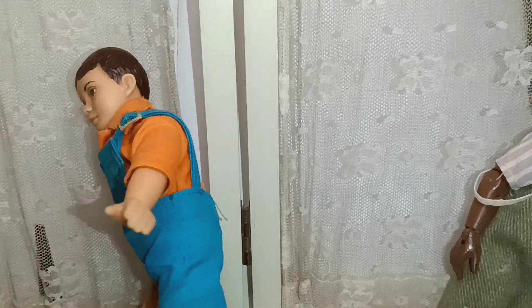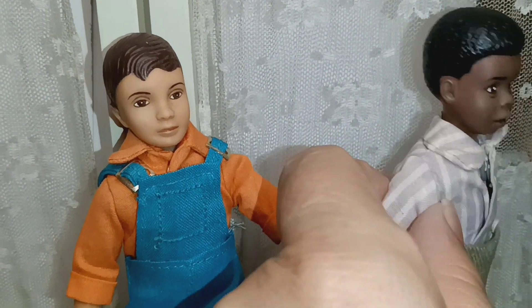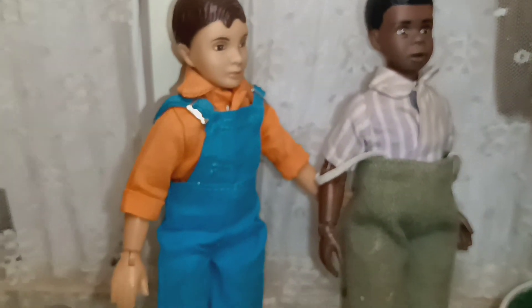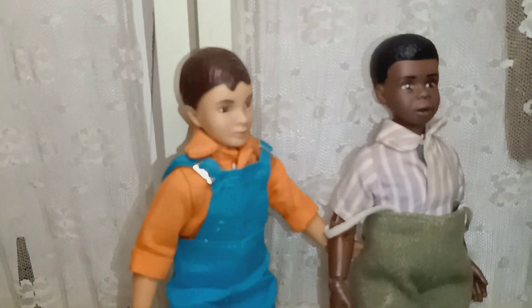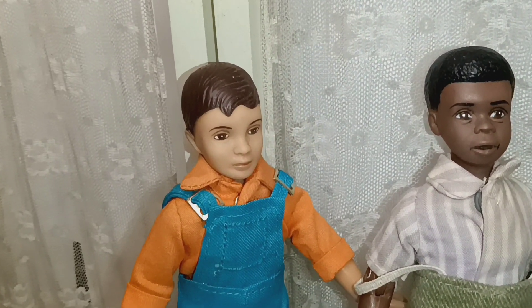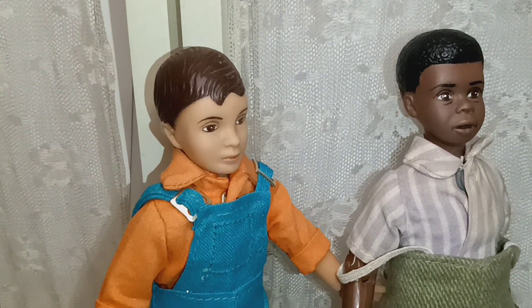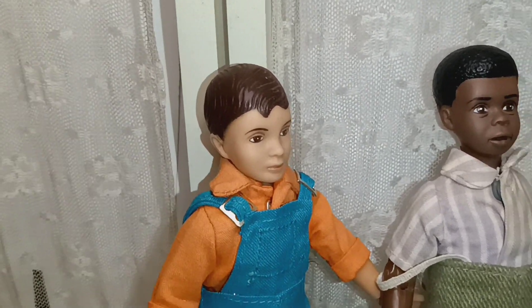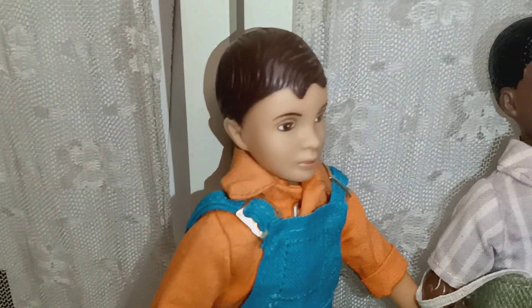He's actually in really good condition compared to Buckwheat — maybe they played with Buckwheat a lot. But here they are, darling little toys and I thought that you might enjoy seeing them. He has this lovely little face.